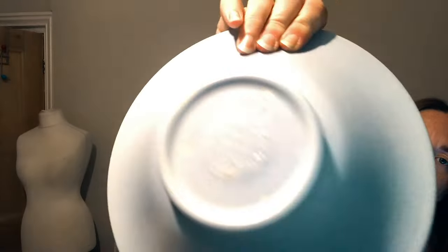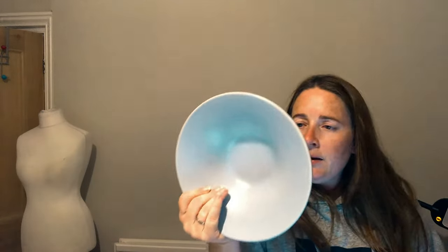Then we've got a really lovely bowl — Royal Lancastrian, made in England. I've never heard of Royal Lancastrian before. When I typed it into my trusty websites for looking up dinnerware sets, it didn't bring up any results, so I'm none the wiser at the moment.